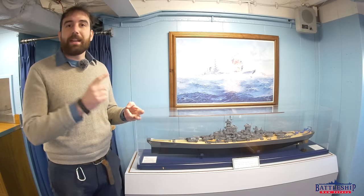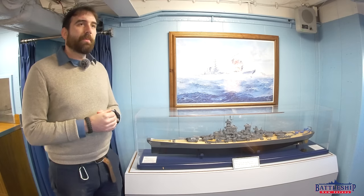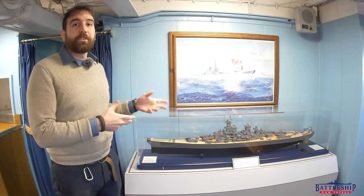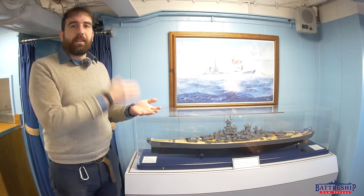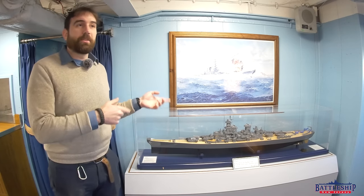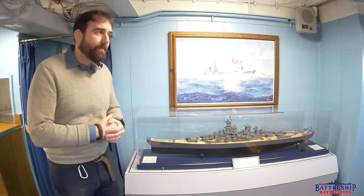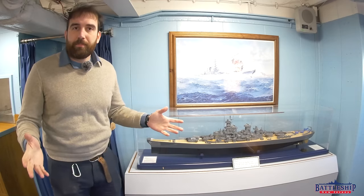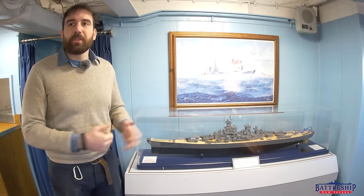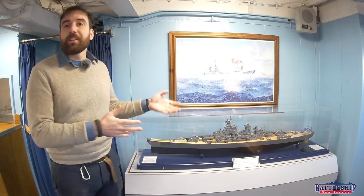The problem with going after the treaties had been lifted was that the design kept getting bigger and bigger, and it outgrew the facilities we had to build them. It outgrew the Panama Canal. It outgrew the dry docks we had to maintain them, which meant that not only did we have to pay for this new larger ship, but we also had to improve our building slipways before we could start building them — taking them out of service during the war when we were trying to build more ships.